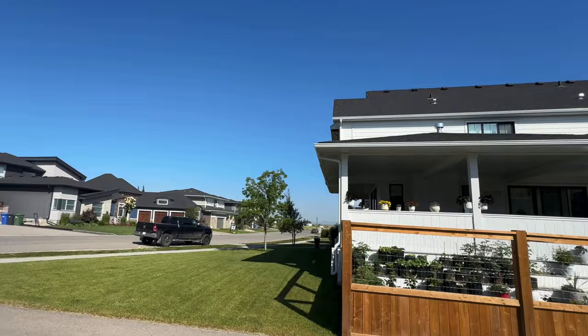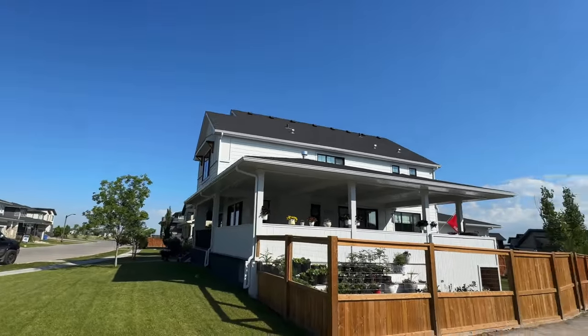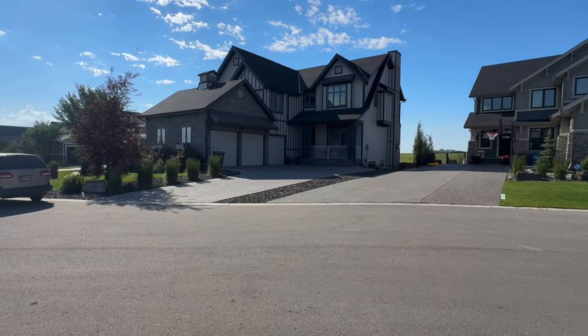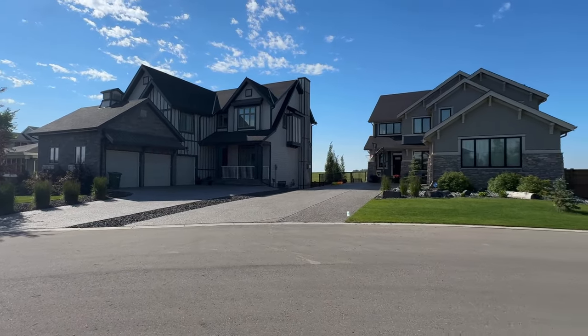There are really unique architectural designs on some of these homes in the community. Even on the single detached rear-drive homes, you can see just how wide the lots are comparatively to newer builds in south Calgary. Where you really notice it is in the side yards — having 20 feet between homes compared to about 8 feet in newer Calgary communities makes a huge difference in how tight and closed your community feels.